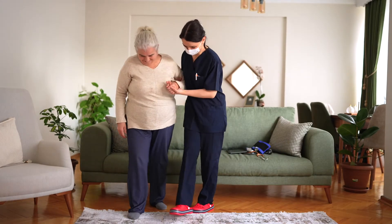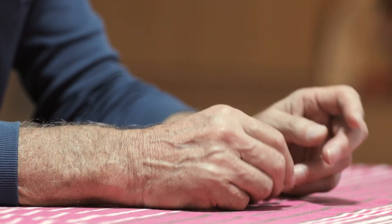For some people it's the slowness and the walking. For some people it's the dyskinesia — the excessive movements.